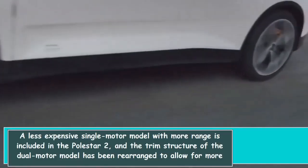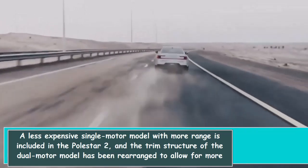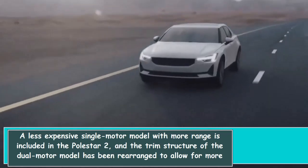A less expensive single motor model with more range is included in the Polestar 2, and the trim structure of the dual motor model has been rearranged to allow for more customization.